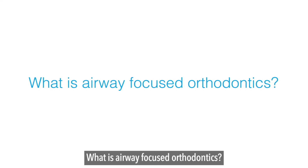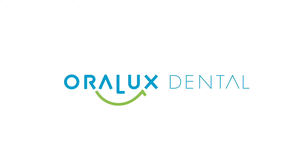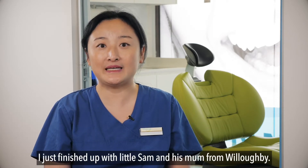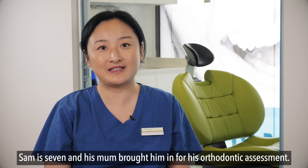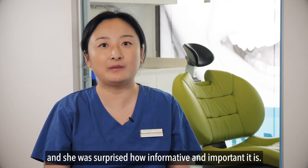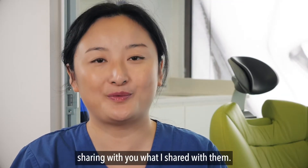What is airway focused orthodontics? Hi, Dr. Wendy Wong here from Oralux Dental in both Crows Nest and Bella Vista. I just finished up with little Sam and his mum from Willoughby. Sam is 7 and his mum brought him in for his orthodontic assessment. When I started explaining airway focused orthodontics, his mum had never heard of it before and was surprised how informative and important it is. So I decided to make a quick video sharing with you what I shared with them.